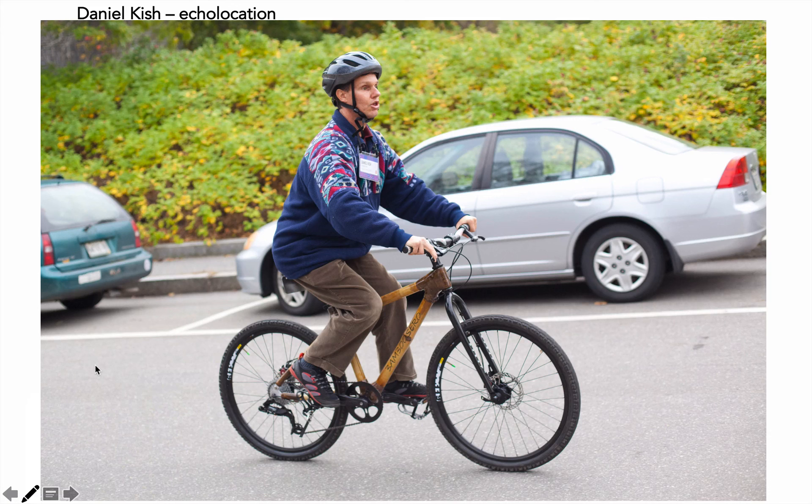Let me introduce you to Daniel Kish. You can see him here riding a bicycle. Daniel Kish is completely blind, yet he's able to ride a bicycle and walk anywhere he wants to go. He's done some amazing things without having sight. One of the ways he does this is by employing a technique used by many animals, like dolphins and bats, called echolocation. He clicks and makes a noise, then listens for the echoes of that tick noise to bounce off objects. His brain has been trained to interpret what his ears hear to find their position.